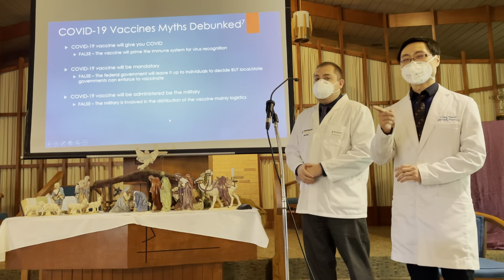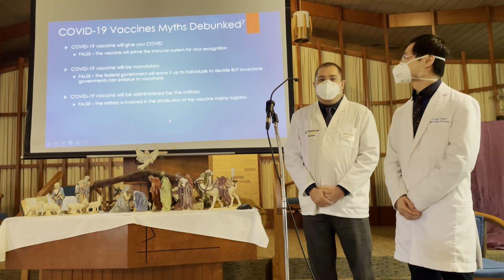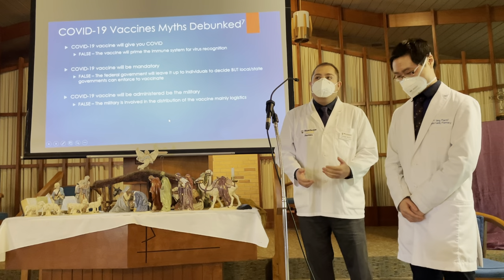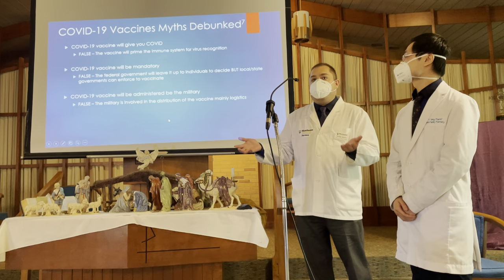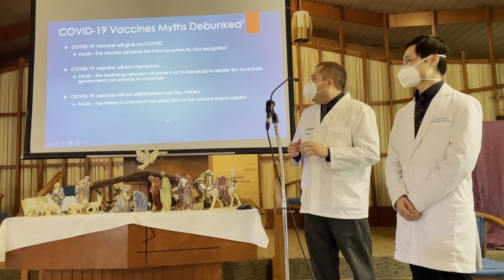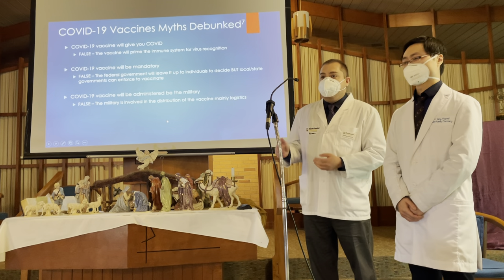We do highly encourage everyone to get vaccinated. Another myth: COVID will be administered by the military. That is not true. The military Department of Defense is involved in the logistics of transporting vaccines to different destinations in the U.S. and Pacific islands like Guam — they are involved in getting the vaccine to the destinations that need it most.